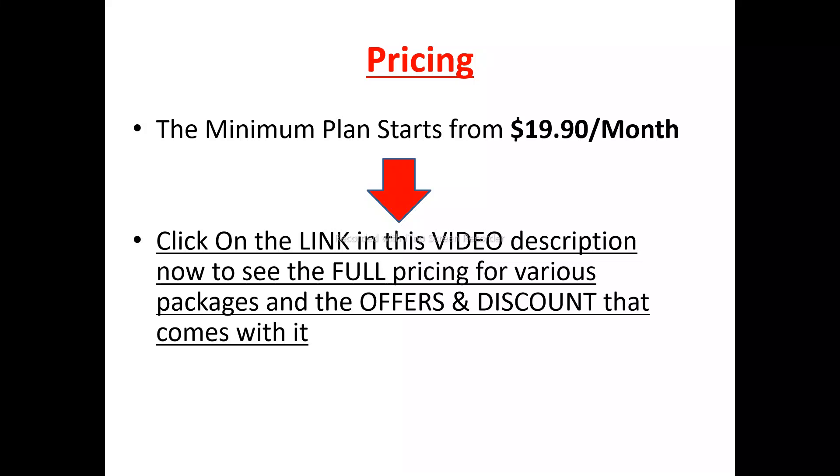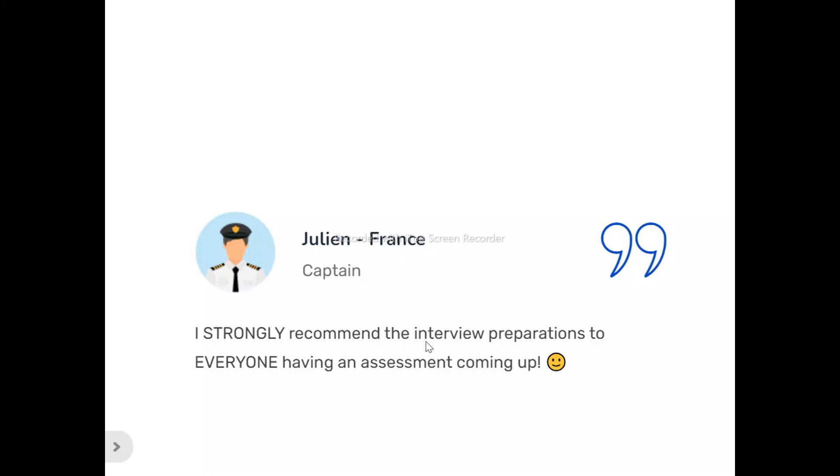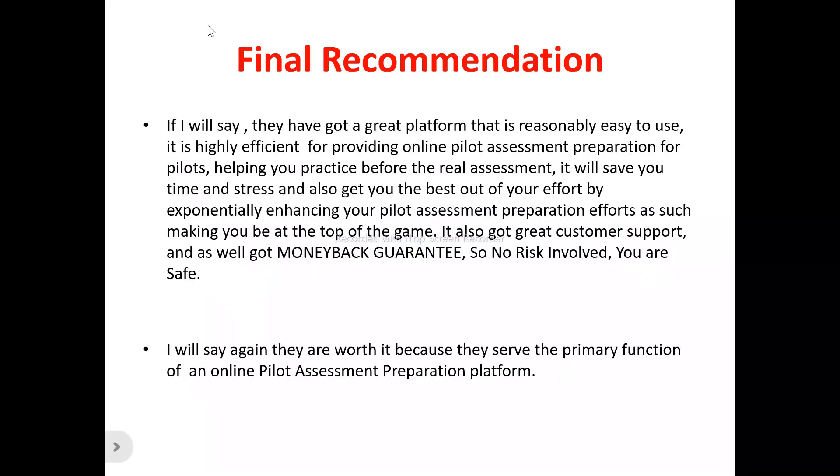The pricing plans cover different features, capabilities, and what they can handle. There's a link in the video description you can click on to see the full pricing for the bigger packages, offers, and discounts. The starting plan for Pilot Assessment Prep is $19.96 per month. As for user reviews: Marco said, 'Nice work on your interview preparation, I will definitely be ordering again and will recommend you to my friends — thanks for the great service.' Julian said, 'I strongly recommend the interview preparation for everyone having an assessment coming up.'